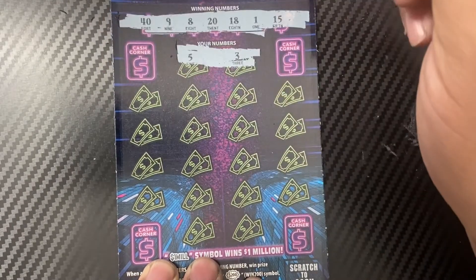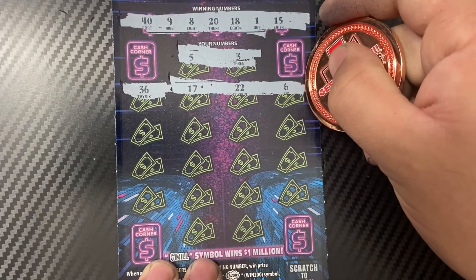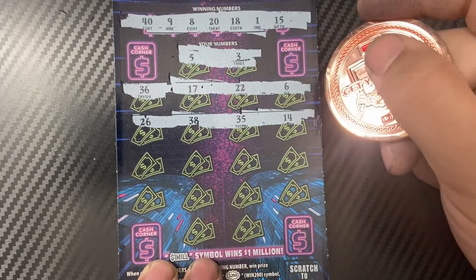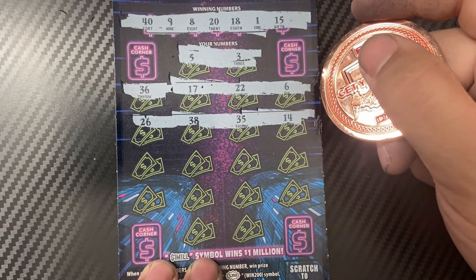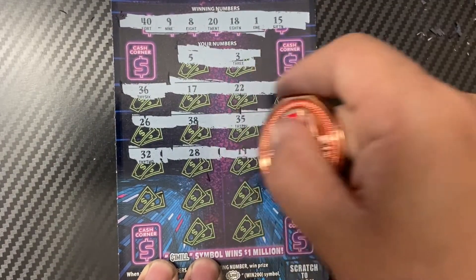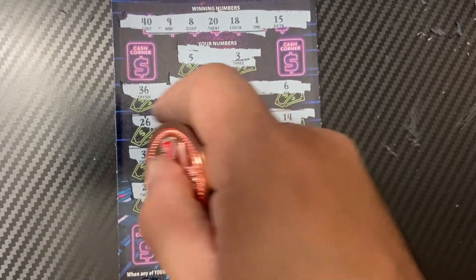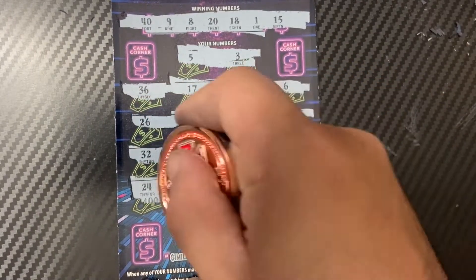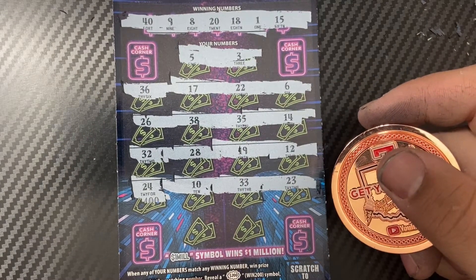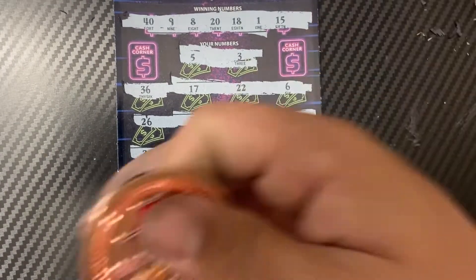5, 5, and 3 — nope. 36, 17, 22, and 6 — nope. 26, 38, 35, 14 — nope. 32, 28, 19, and 12 — no good. 24, 24, 10, 33, and 33, and 23 — nope. Last two: 16 and 37. That is not a winner.